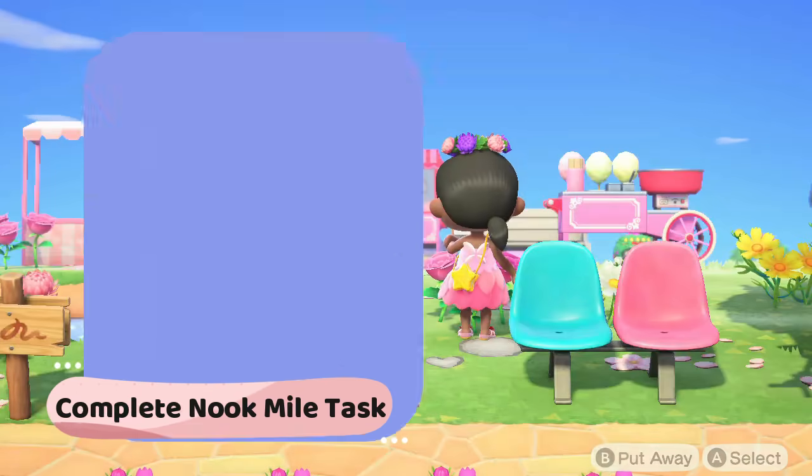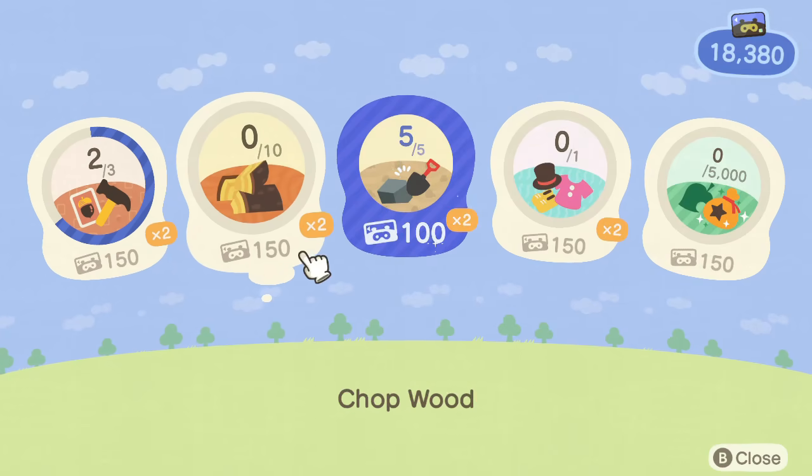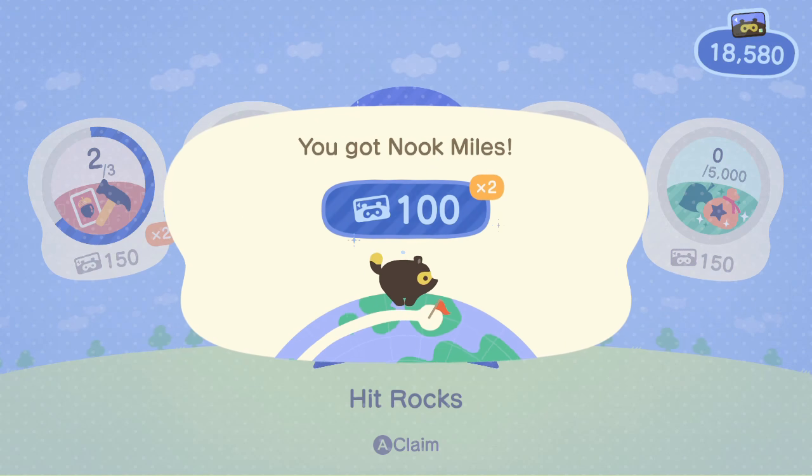Complete Nook Mile tasks. Complete all your Nook Mile Plus tasks that give x2 and x5 bonuses.